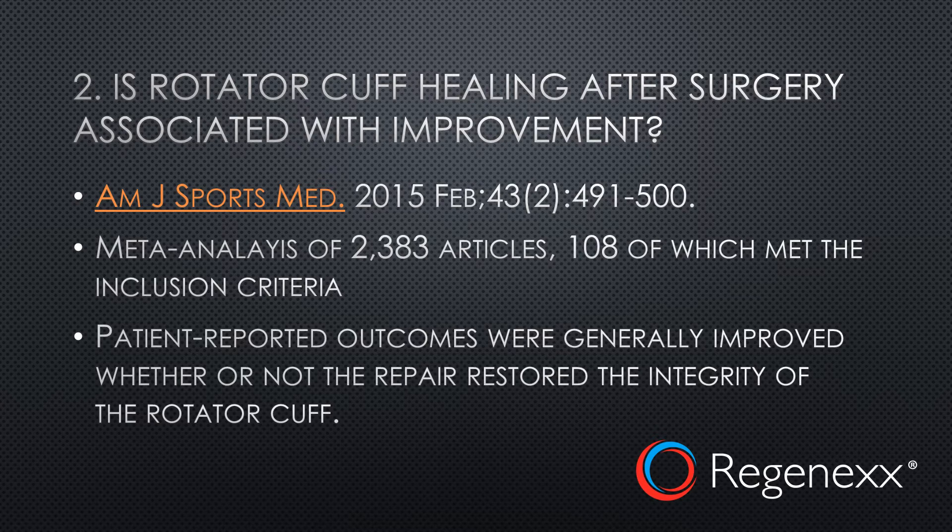Second is whether surgical rotator cuff healing is associated with improvement. This would seem to make common sense — the doctor is going to go in, sew up your shoulder, it's going to heal, and then your shoulder is going to feel better. But in fact, the research performed recently shows that when we look at a bunch of different studies, that doesn't happen, meaning there's no great correlation between whether the patient improved and if that rotator cuff actually healed on MRI.